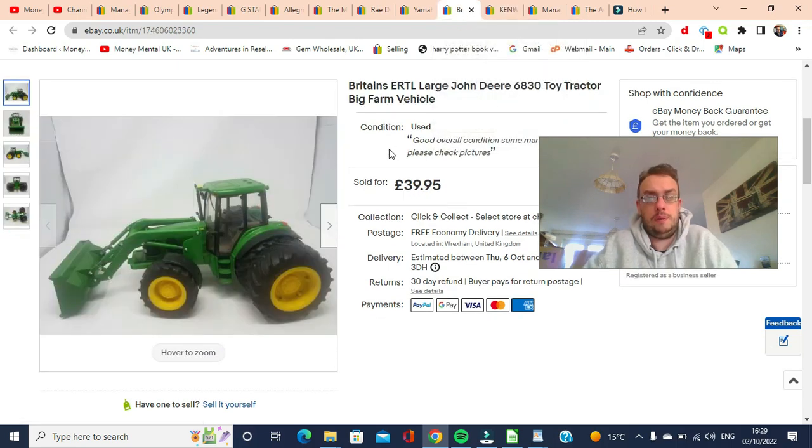Next, this is a Britain's Ertel John Deere tractor. This cost me £4 at a car boot and it was listed for literally years without selling. I noticed a watcher on it, so I sent out a really cheap offer — £22 to them — and they accepted and paid. So this sold for £22.99 free shipping. I think when packaged it weighs under two kilos, so it was shipped for £2.99 with Yodel. I made a bit of profit but it stayed listed far too long.